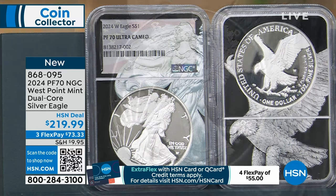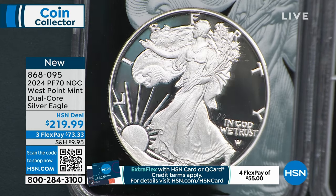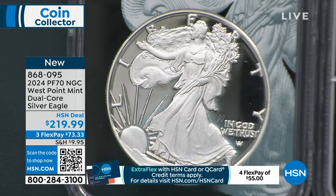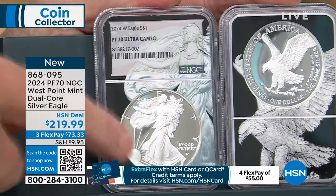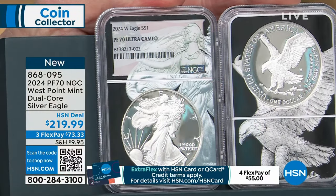What I mean by Dual Core is the core is what holds the coin in the holder. For decades it was just white plastic. Then someone did a colorized core, and then I did the flag core. And then I did this — I split the core so they use two cores to hold the coin, which allows two different designs. So I have the obverse that matches the obverse of the coin, and the reverse that matches the reverse of the coin.